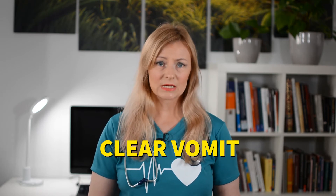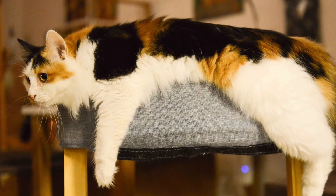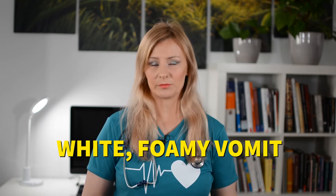Clear vomit can be regurgitation from the esophagus or from an empty stomach. If your cat is vomiting clear liquid, it can be the fluid contents of the stomach, or the cat might have drunk too much water. There are many possible diseases that can cause cats to drink too much water, including diabetes mellitus and kidney disease. White foam in vomit is also typically regurgitation from the esophagus or an empty stomach, and is often seen because the lining of the stomach or small intestines is inflamed from many possible causes.